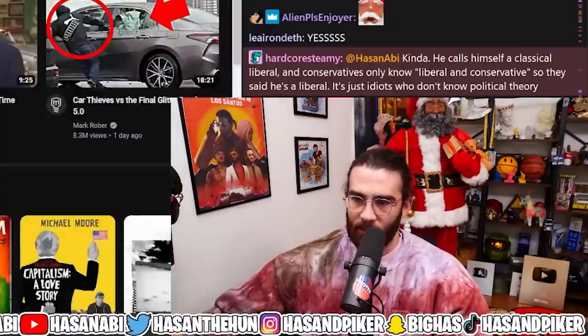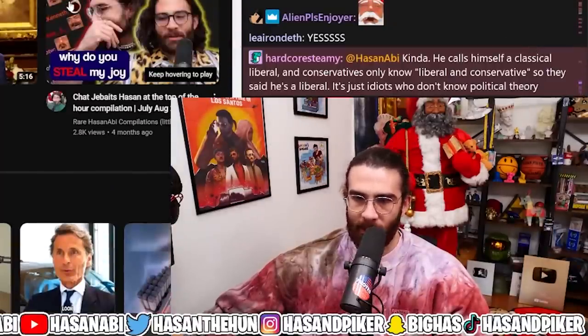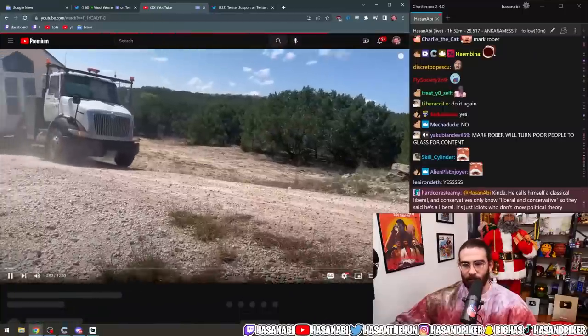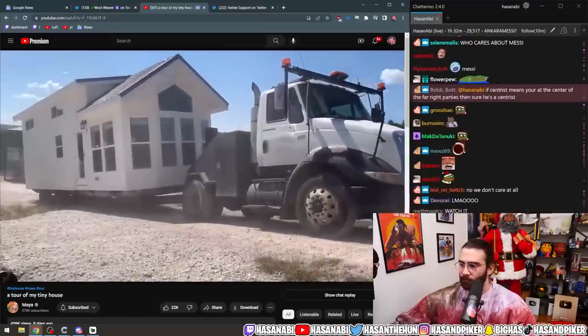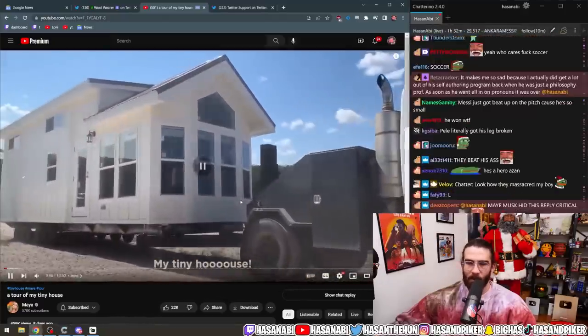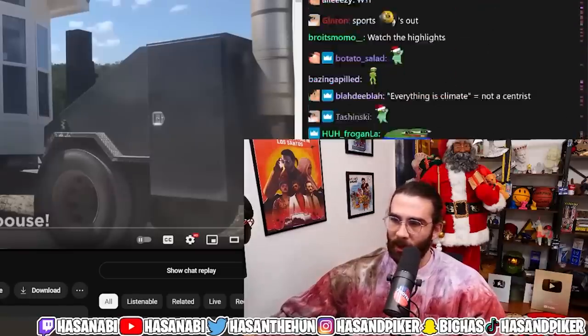Watch the tiny house tour — scroll up, Maya tiny house tour. What the fuck, why did she get a tiny house?